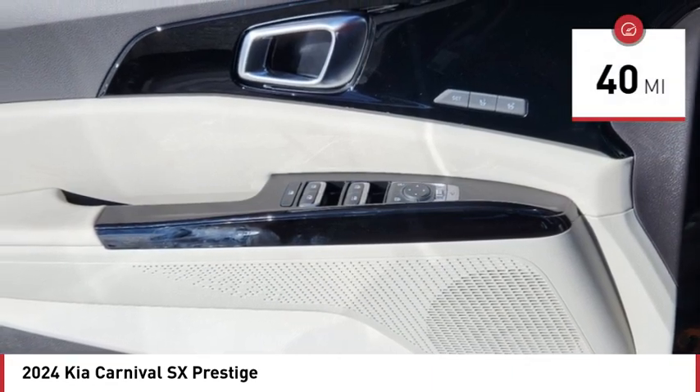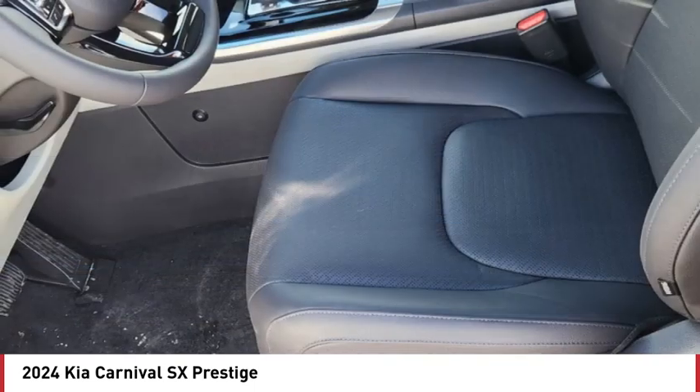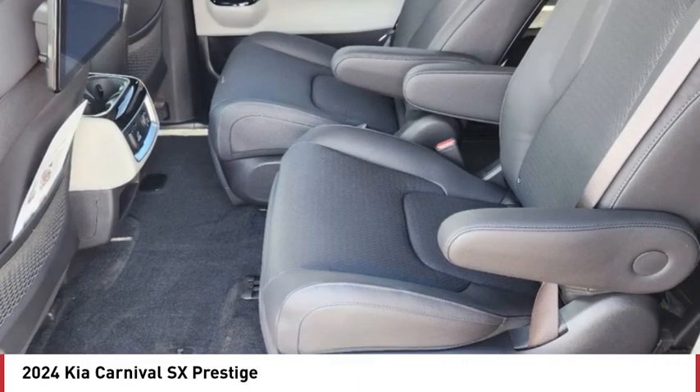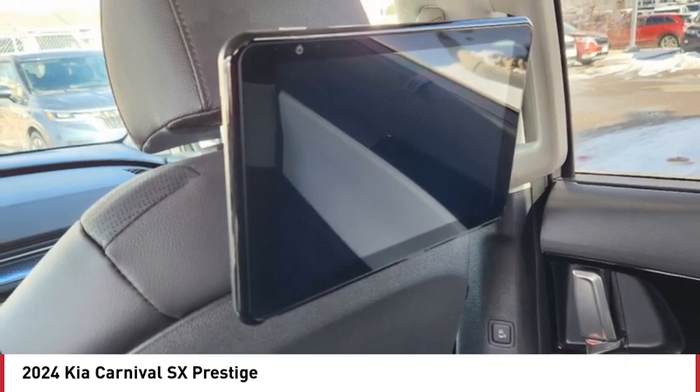This vehicle has less than 100 miles. Here are some of this vehicle's great options: tire pressure monitor, dual moon roof, blind spot monitor, heated mirrors, aluminum wheels, rear spoiler, remote engine start, power lift gate, brake assist, traction control.